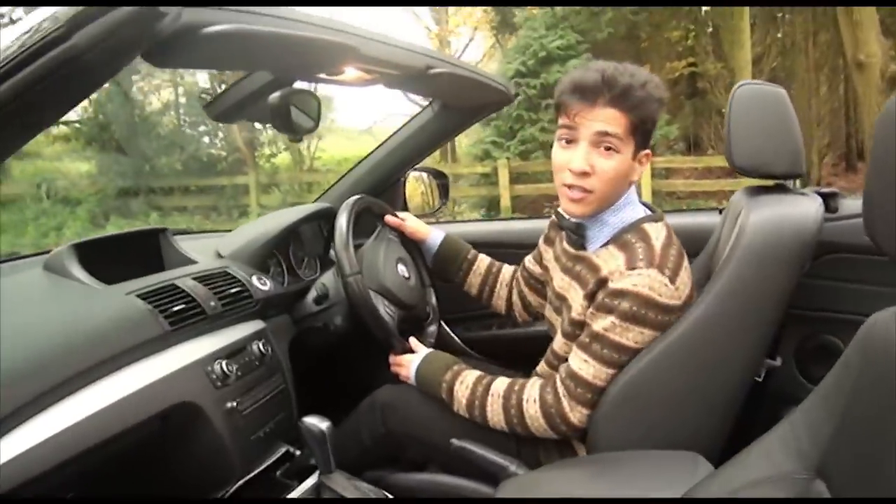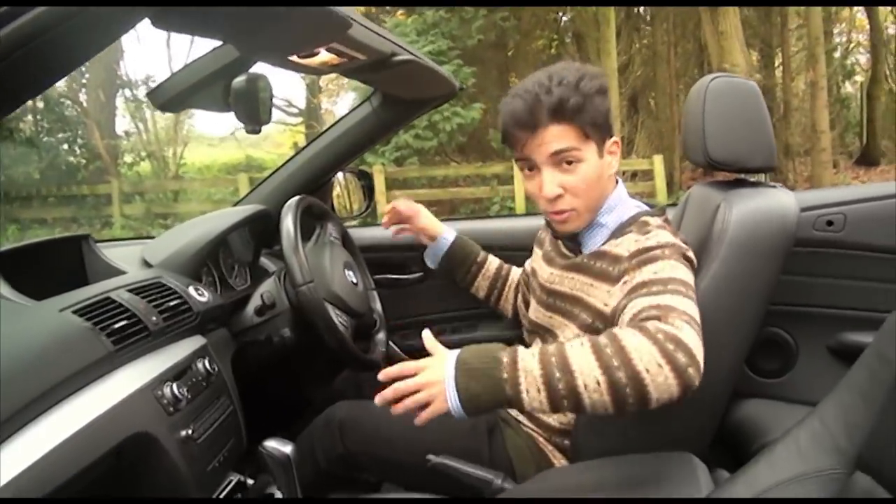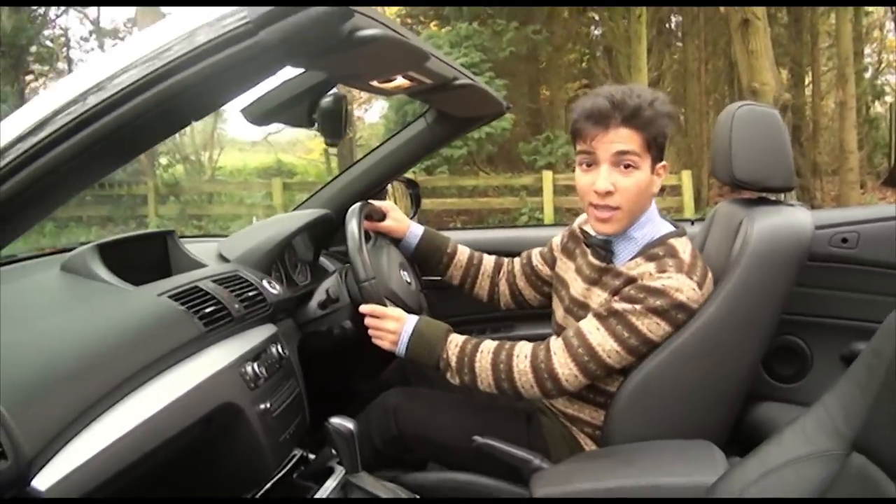This is the M Sport model, which means this car is actually lower than the standard one, has sport seats, and this really nice big steering wheel.